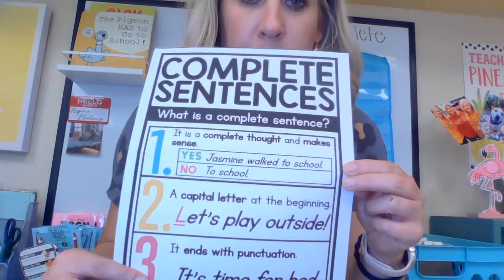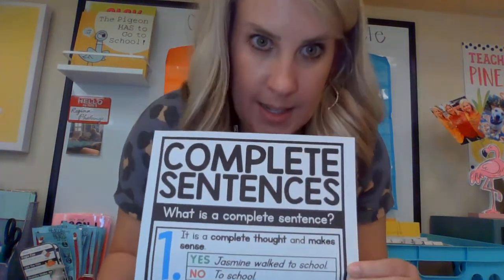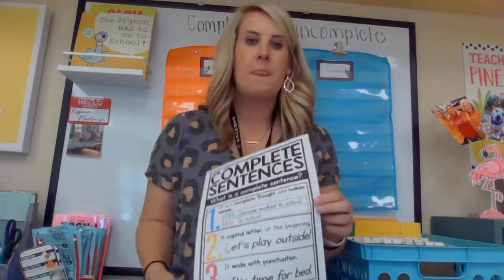And number three: it ends with a punctuation mark. Not just a period either. It could be a question — 'What is your dog's name?' gets a question mark. Or 'Don't step on the dog!' would get an exclamation point because you're saying it with a lot of emotion. A period is a great punctuation mark as long as you're just making a statement, but we've also got to look at what we're saying to know if we're using the right punctuation mark.